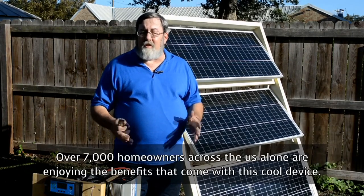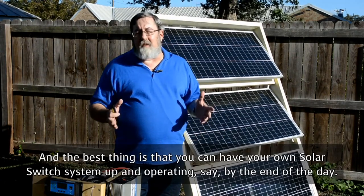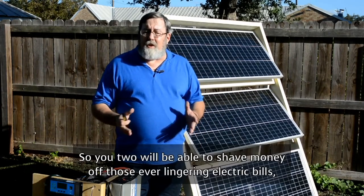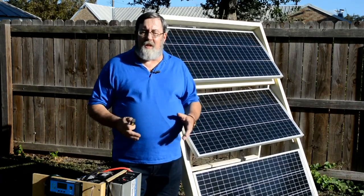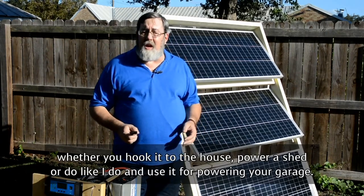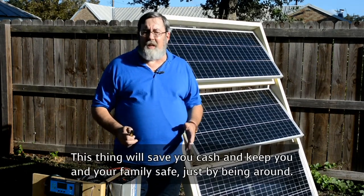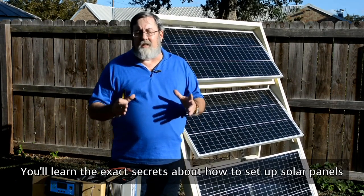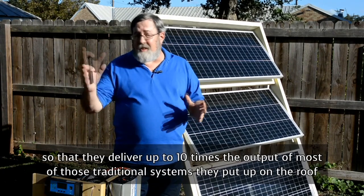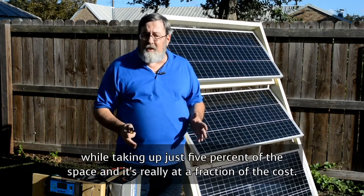Over 7,000 homeowners across the U.S. alone are enjoying the benefits that come with this cool device. You can have your own Solar Switch system up and operating by the end of the day — shaving money off those ever-lingering electric bills whether you hook it to the house, power shed, or use it in your garage. You'll learn the exact secrets to set up solar panels to deliver up to 10 times the output of traditional rooftop systems, while taking up just 5% of the space, at a fraction of the cost.